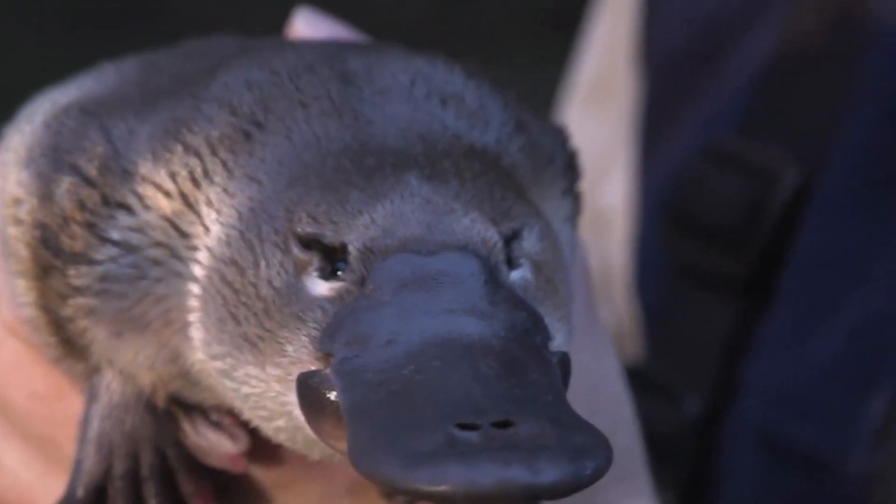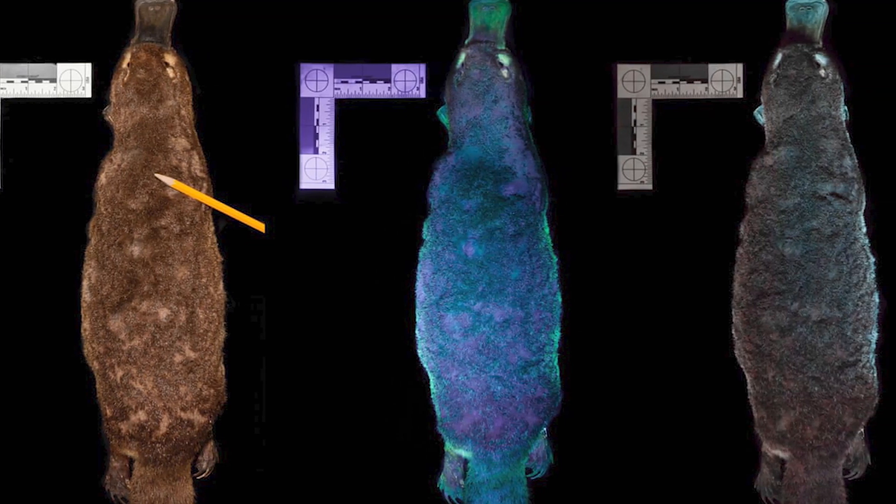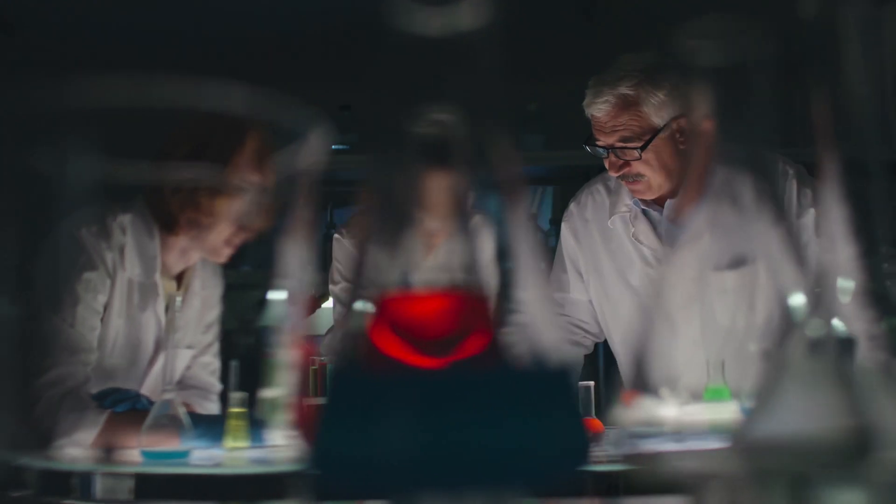After this amazing discovery, as good scientists, they had to do some verification. There are three different species of platypuses in a museum in Chicago. They drove out to test them, and guess what? It turns out that they all glowed. This is crazy!